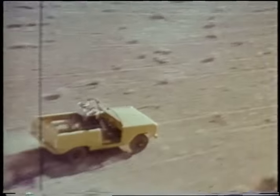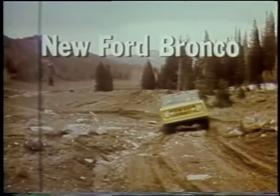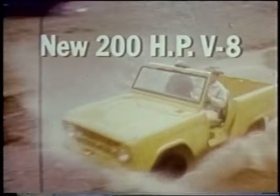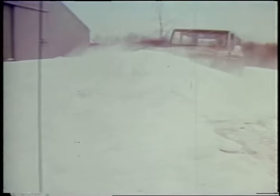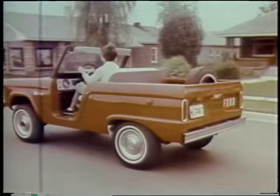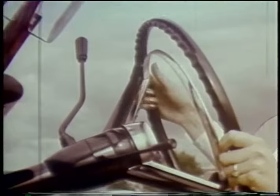The new Ford Bronco for 1966 — a rough, tough, go-anywhere, climb-anything sports vehicle. Choice of powerful six or big new 200-horsepower V8 engines. Clear out snow in four-wheel drive, cruise down a road in two — two-wheel drive without annoying whine. Smooth as silk on paved roads, Ford's new Bronco gives you synchronized shifting.